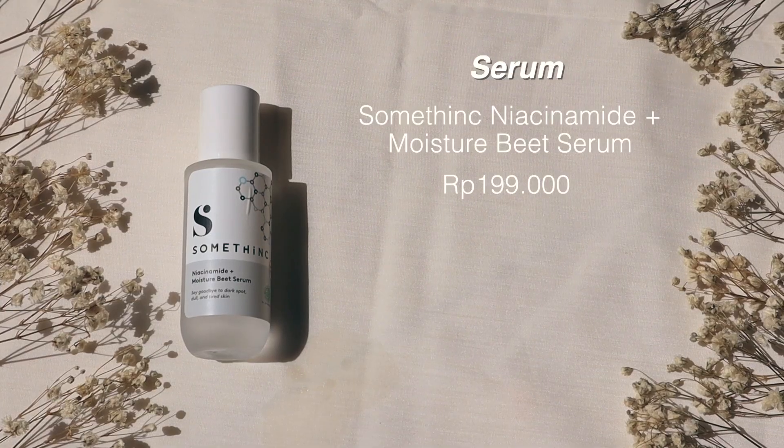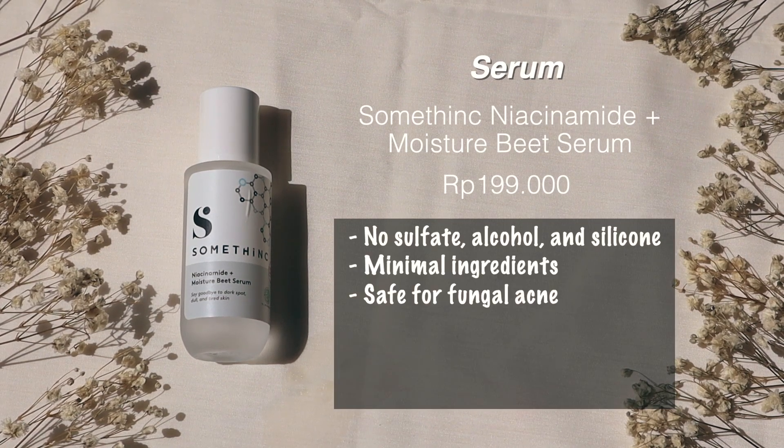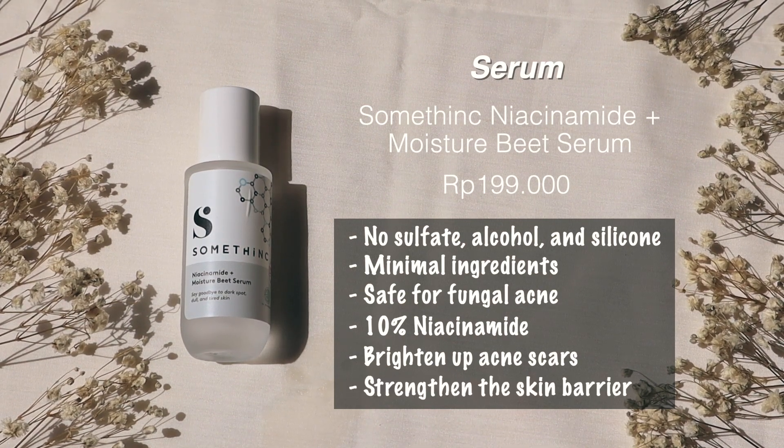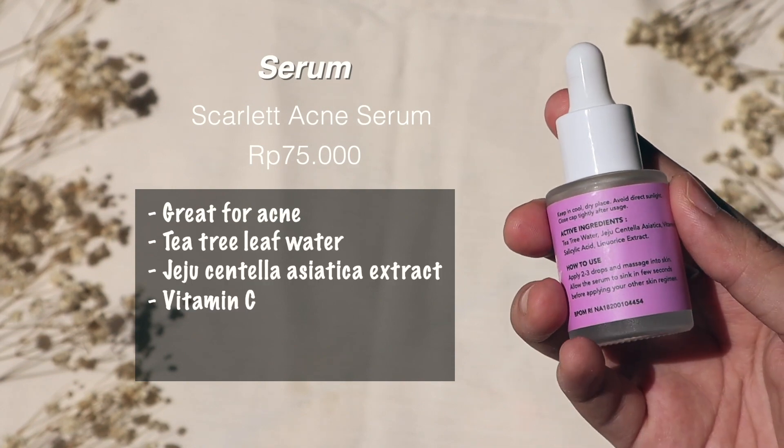Next step is serum, and I have two. The first is the Something Niacinamide Plus Moisture B Serum — no sulfate, alcohol, or silicone, minimal ingredients, fungal acne safe, with 10% niacinamide and beetroot extract. It brightens my face, reduces dullness, brightens acne scars, and strengthens my skin barrier. The other is the Scarlet Acne Serum, which is great for acne — it has tea tree leaf water, Centella Asiatica extract, vitamin C, salicylic acid, and licorice extract as active ingredients, and it's very affordable. Sometimes I use both: if I don't have acne I just use the niacinamide serum, but if I have hormonal acne I layer them. Since I have hormonal acne today, I'm going to use both.